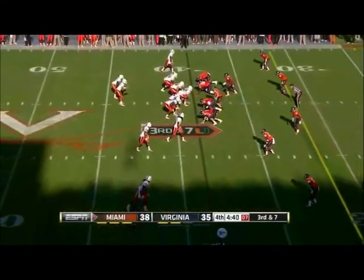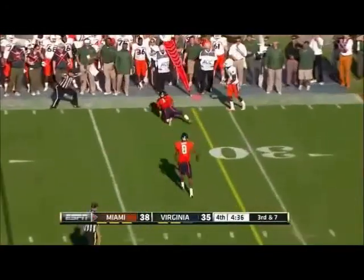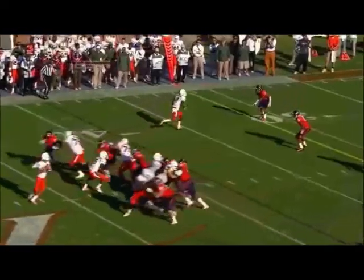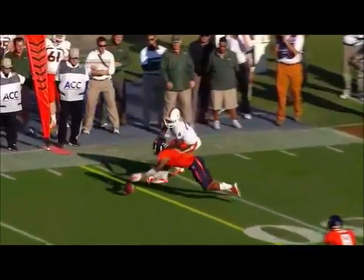Third and seven. Blitz coming straight up the middle, Morris lets it go — and complete. Nicholson got flagged for a key pass interference on Stephen Morris. Nowhere to step, man-to-man coverage on the outside. The ball needed to be outside on that throw.